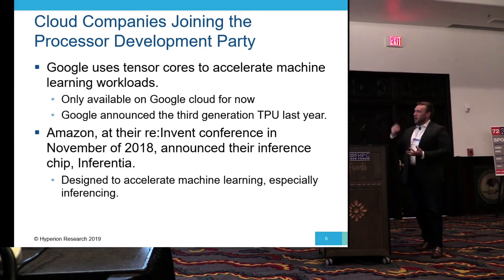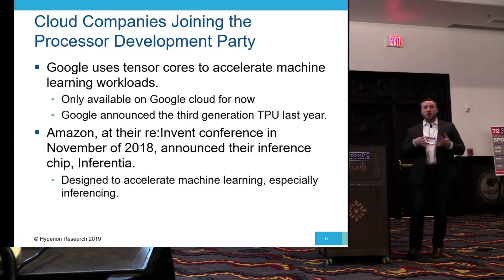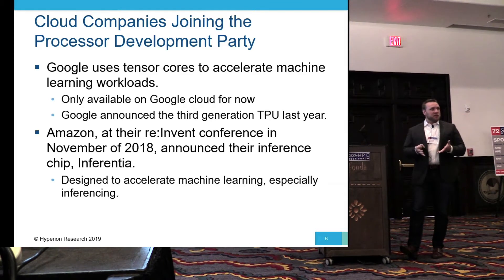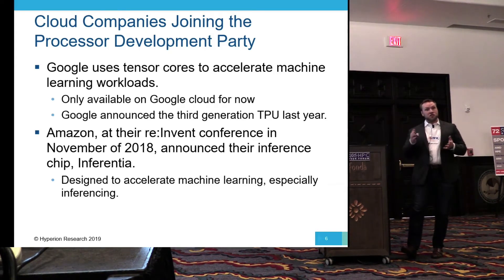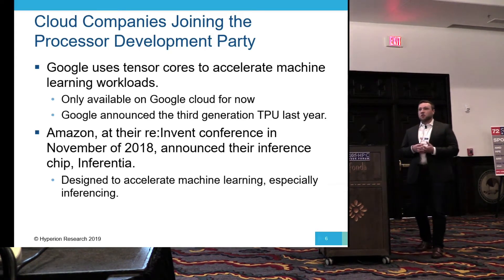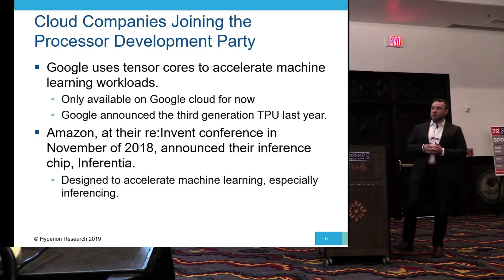Amazon at re:Invent announced Inferentia, their inference chip. This is a chip designed just for inferencing and not for training — an interesting distinction that's emerged over the past six to eight months. A training chip that sits in a data center has very different workloads than an inference chip that sits at the edge. These chips also need to be designed with their specific workload and application in mind.